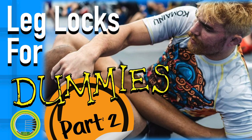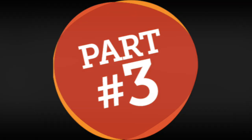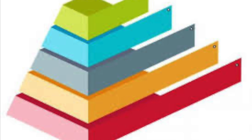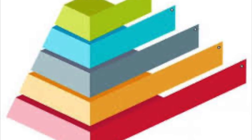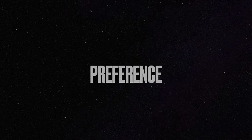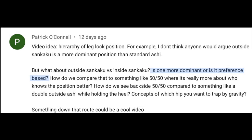So you've seen part one, you've seen part two, and now you're here for part three to talk about the hierarchy of positions and go through Patrick's comment and figure out which ashigurami should be at the top of the pyramid. Part of Patrick's question says, is one more dominant or is it preference-based? And I think this kind of sums up the general theme of this video, so I wanted to talk about this first.